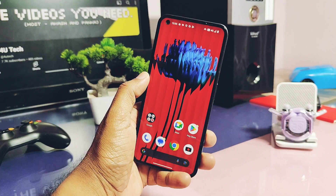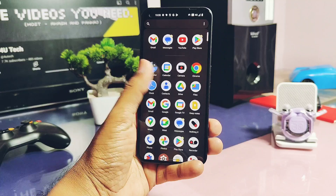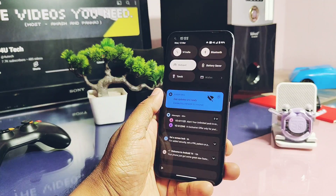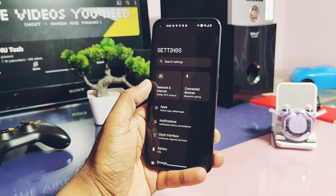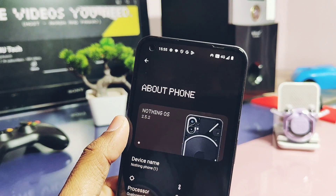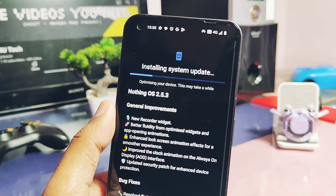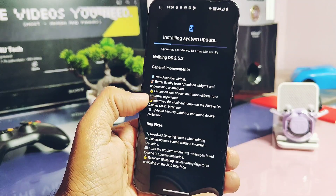Hey, what's up guys, welcome back, you're watching Furotech. It's been a long time. I am using the NothingOS 2.4.2 stable hotfix on my Nothing Phone 1 — it was a very good update with good battery life and the new test of 5.14. But two days ago, Nothing started rolling out their NothingOS 2.4.3 OTA. After checking my device section, I got the new update notification — it's about a 107MB update.